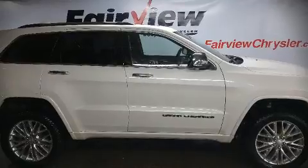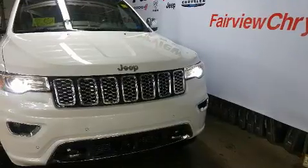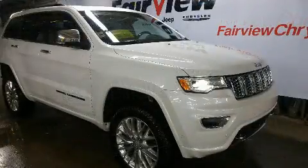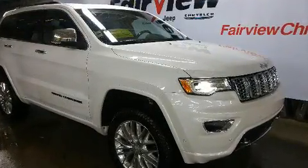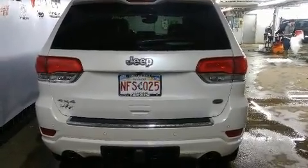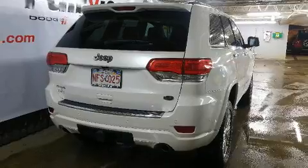Experience driving perfection in the 2018 Jeep Grand Cherokee. Under the hood you'll find a six-cylinder engine with more than 270 horsepower. For added security, dynamic stability control supplements the drivetrain, and four-wheel drive allows you to go places you've only imagined.